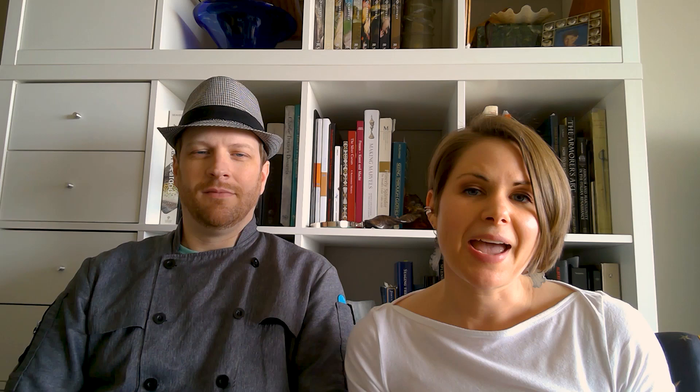Like many of you, we've been at home for the last few weeks under the stay-at-home order in response to COVID-19. And while we were at home looking through the DIA's online collection, we were inspired by Jean-Simeon Chardin's Still Life, painted around 1732, to share one of our favorite recipes with you — a recipe that involves mostly simple ingredients that many of you may have in your own home.